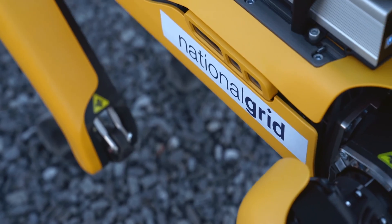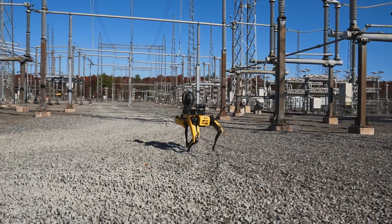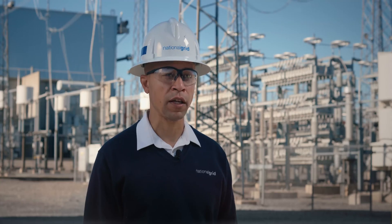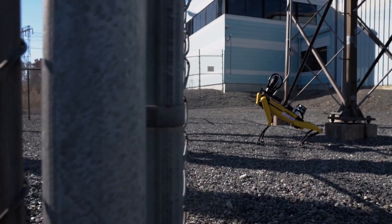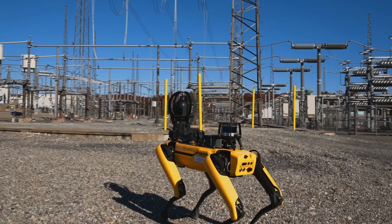Spot fits into National Grid's goals because we are very much focused on our employee safety. Spot allows us to conduct our asset inspection tasks very repeatably and regularly while keeping our employees further back from the equipment. This allows us to collect better information about our equipment while also keeping our employees out of harm's way.